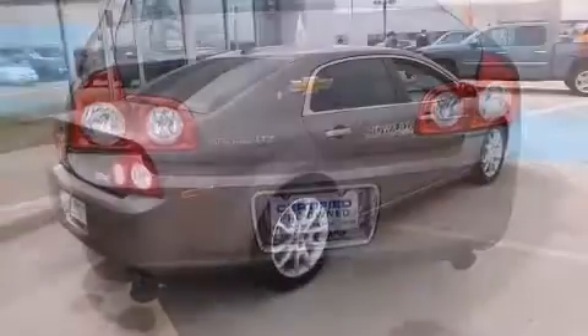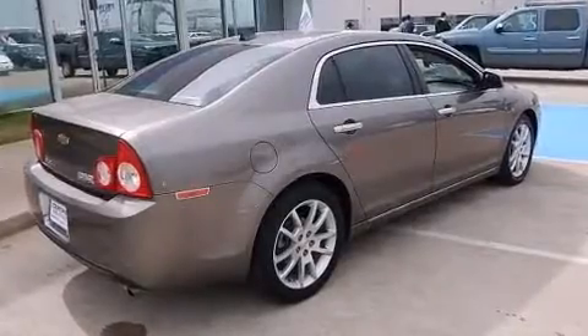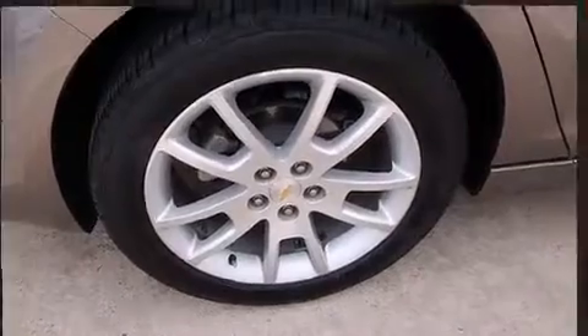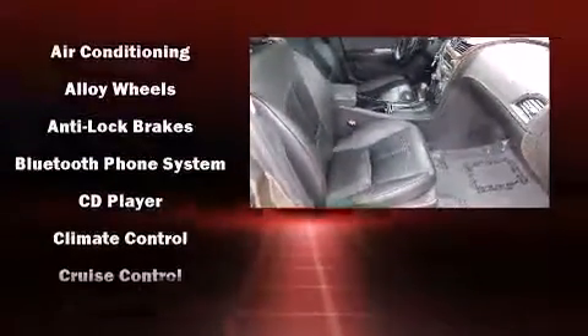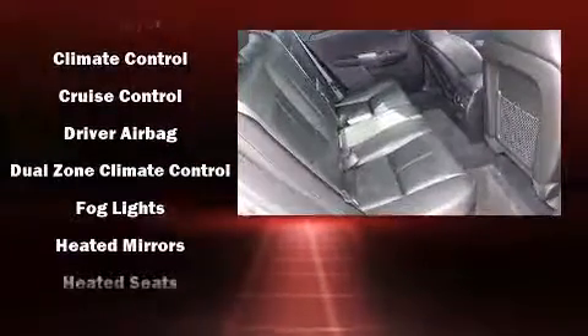Premium sound drives eight speakers, providing you and your passengers a sensational audio experience. Passenger security is always assured thanks to various safety features such as head curtain airbags, OnStar, and four-wheel disc brakes with ABS.